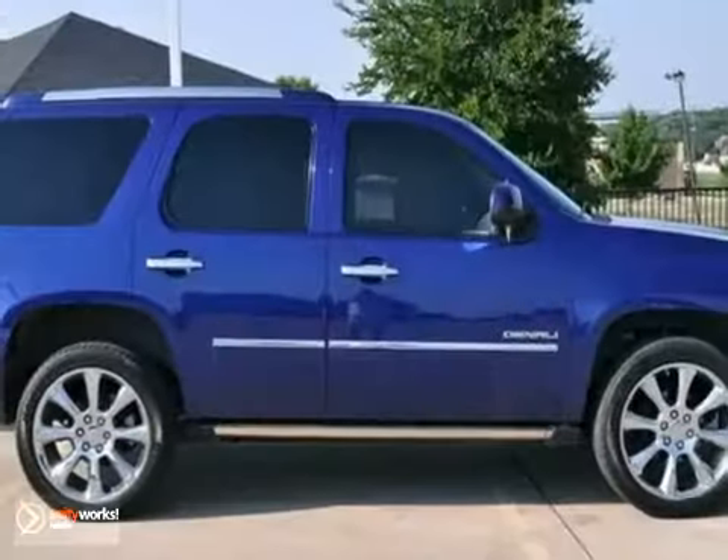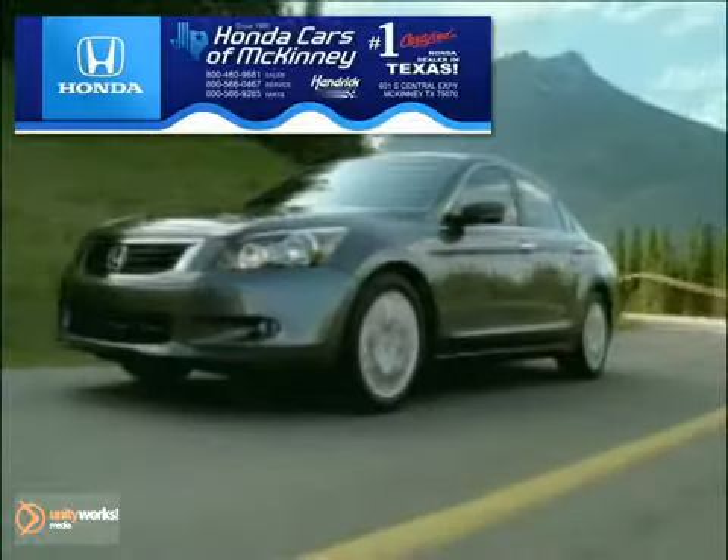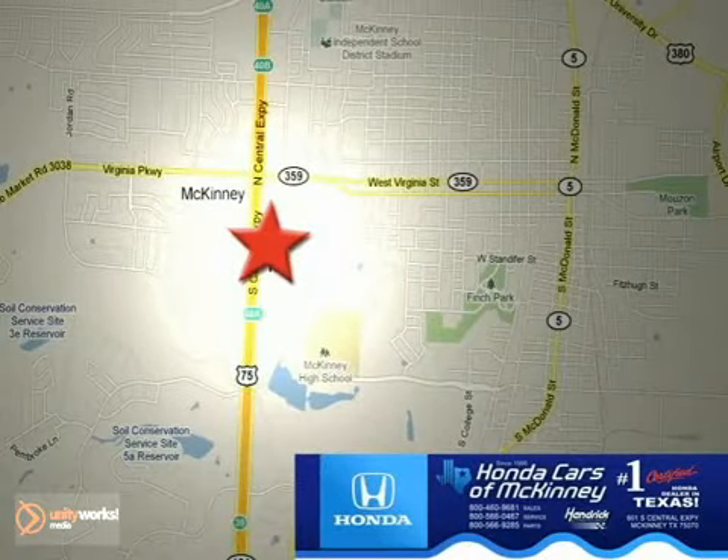Stop in and see it for yourself today. Honda Cars of McKinney is the source for all your automotive needs. We're conveniently located on Highway 75 northbound at exit 40A in McKinney.